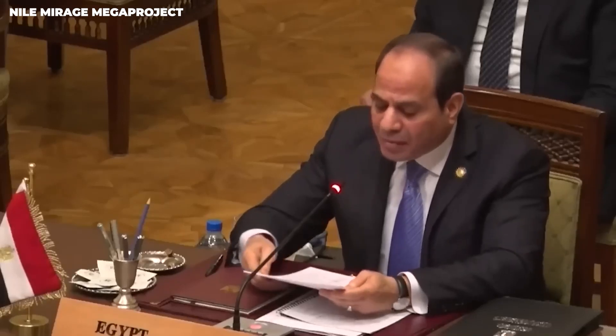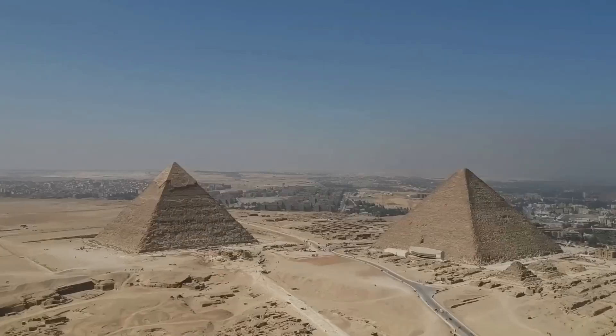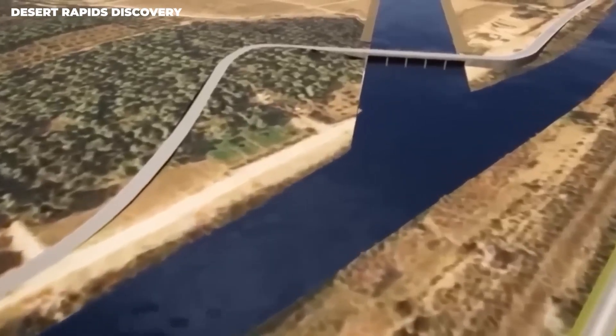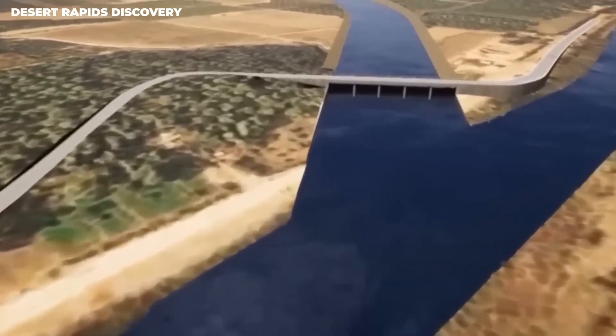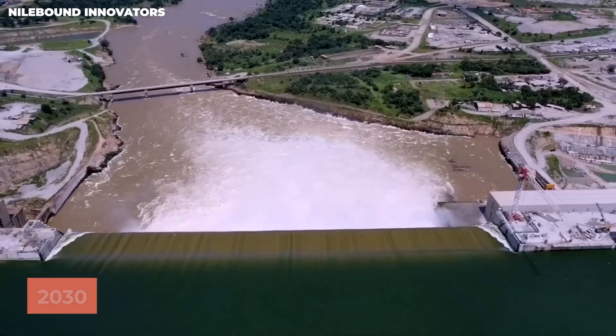The gigafarm is going to have all the latest infrastructure, including lots of new roads, neighborhoods, power stations, and a really big wastewater treatment plant. Looking ahead, the second phase of this project is expected to be finished by 2030.